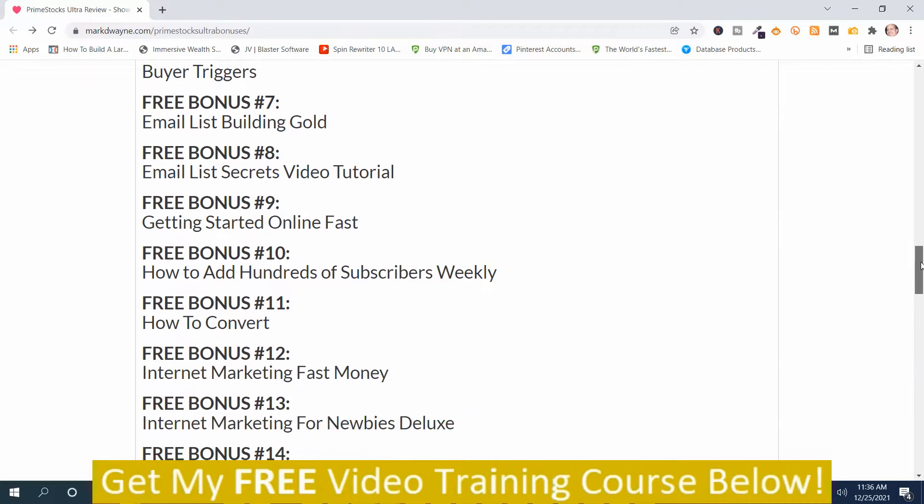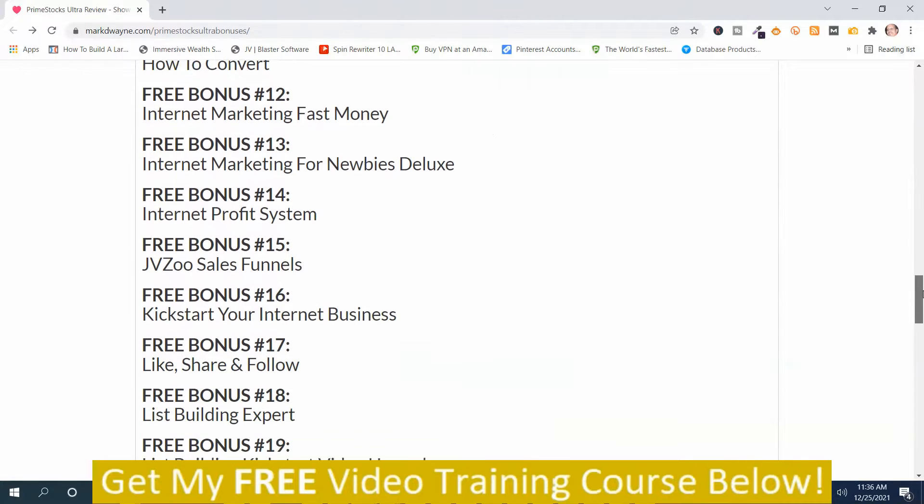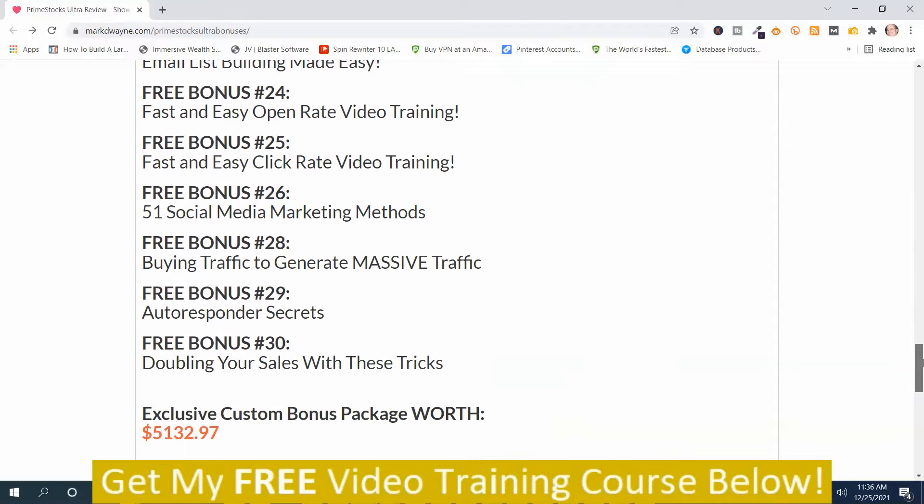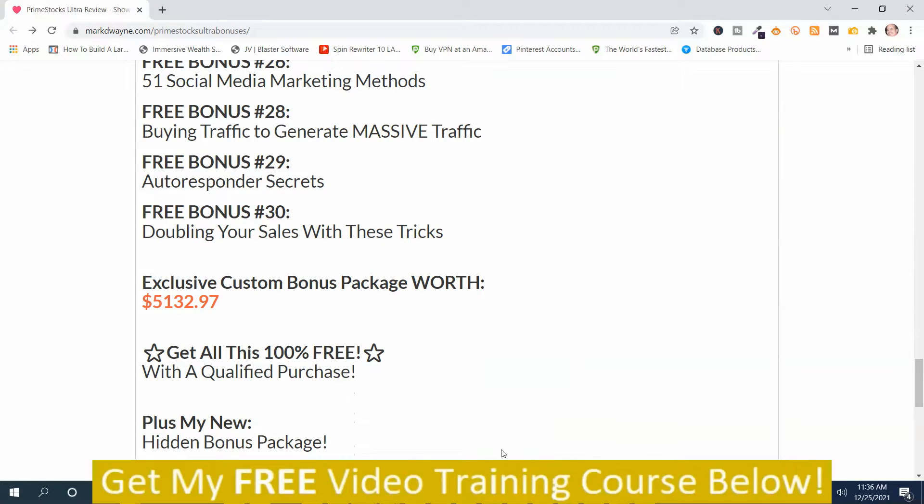Feel free to pause the video anytime if you want to take a better look. You get those, plus my Mega Hidden Bonus Package — and with everything combined, it's worth well more than $5,132.97.